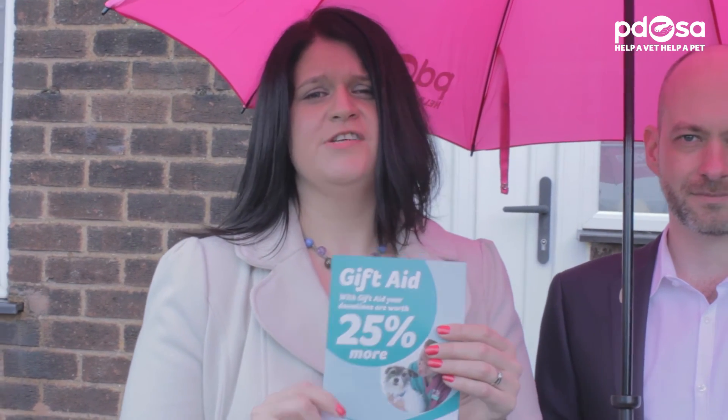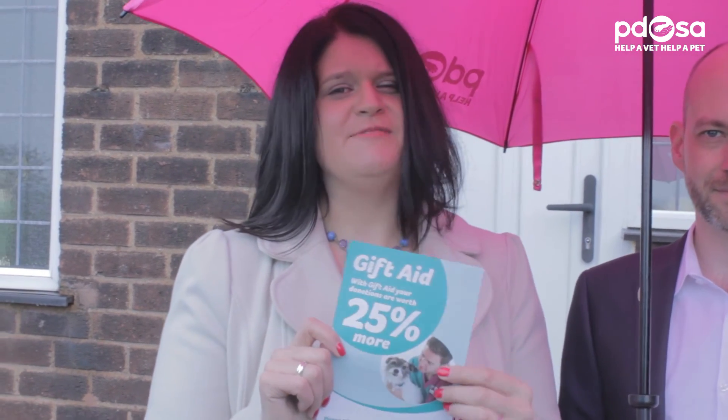Donating your pre-loved goods to a PDSA shop is a great way to help us support the fantastic work that we do. And the more good quality items we have, the more money we can raise to keep continuing that work. So, as well as having a declutter yourself, please spread the word to friends and family. If you're a member of a sports or social group, why not take a few donation sacks along to your next meeting and ask them to have a spring clean too. And don't forget to sign up for gift aid, which can really help us maximise the value of your donations. For more information, visit our website.